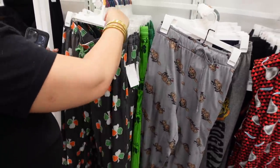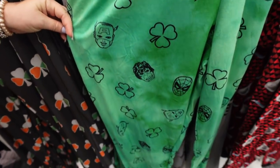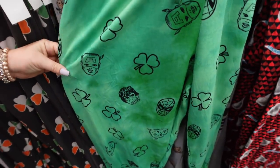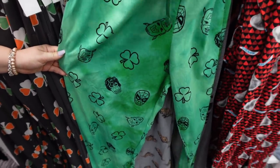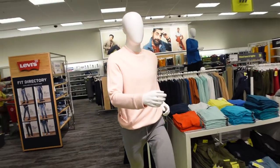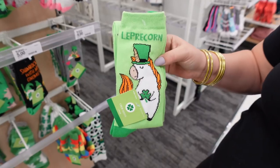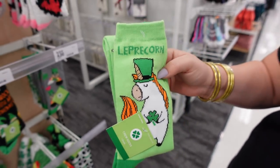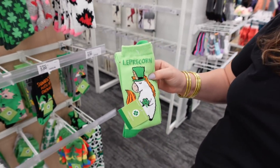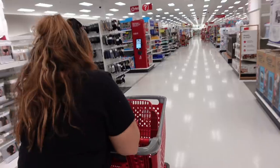A bunch of shamrock pants — luck of the Irish! Some Avengers or Marvel folk celebrating too, with a kind of tie-dye look. Those are 18 bucks. And probably my favorite — the leprechaun onesie. Wow, that was a delayed reaction — that is genius, that's pretty great!